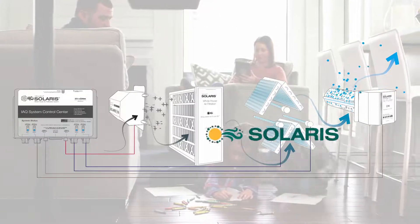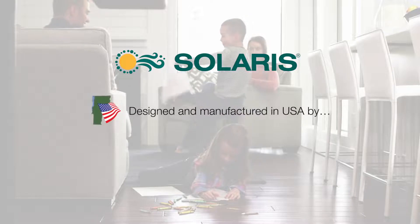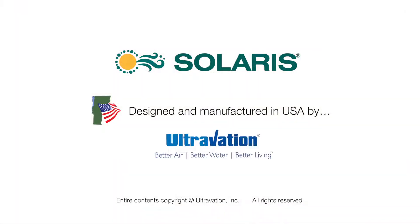So bring better air to your life with Solaris air purification.